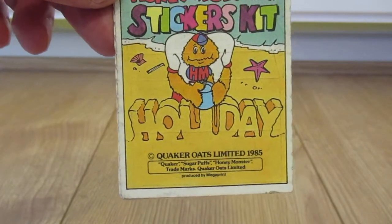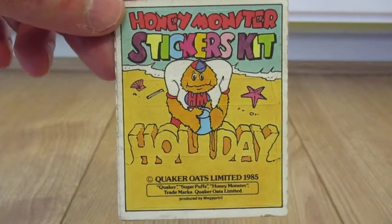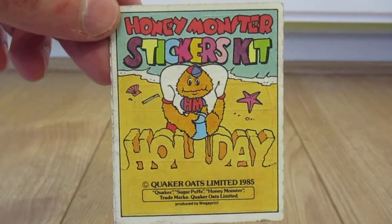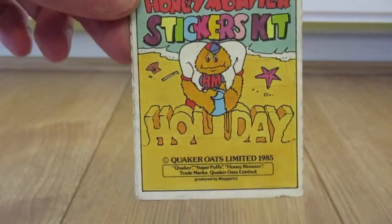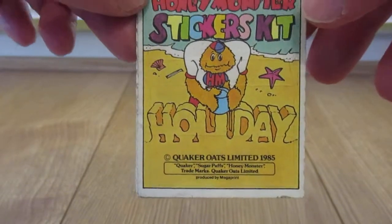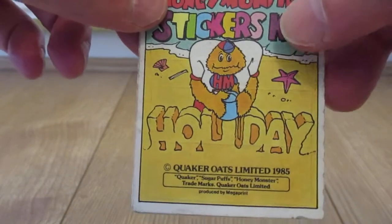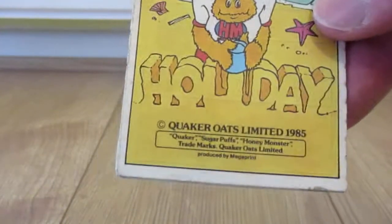First of all is the Honey Monster stickers kit. When I was young I used to love Honey Monsters, and judging by the amount of sticker kits I actually have here, I probably loved them a bit too much. This is the holiday kit. I believe there were about six or eight little kits that you could collect. This one dates from 1985.